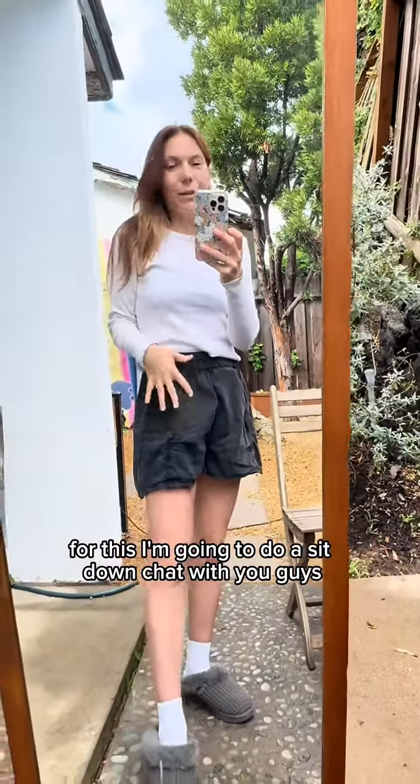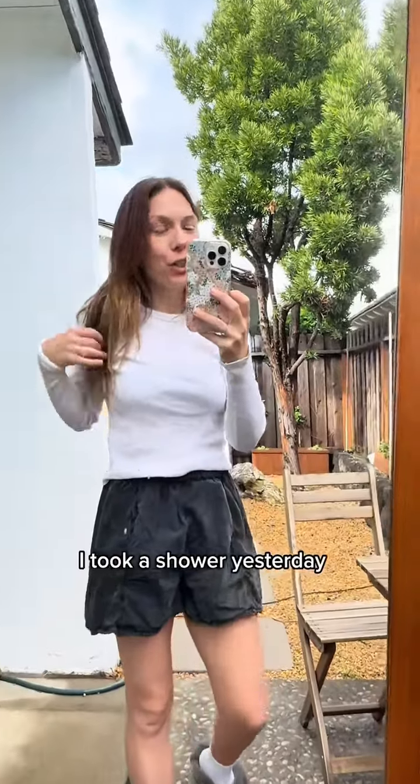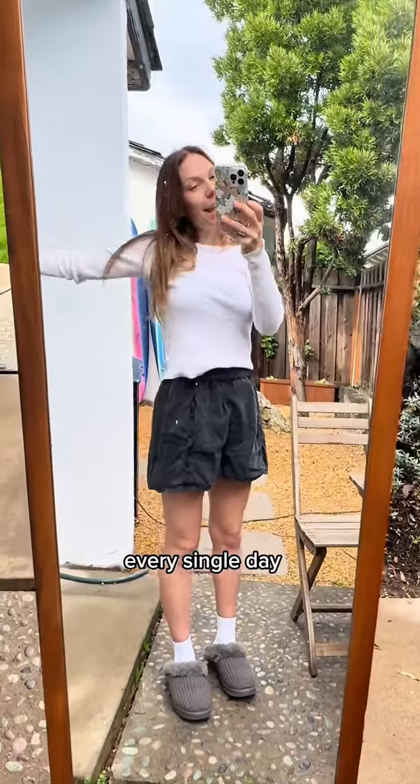I'm going to do a sit-down chat with you guys. I'm outside, I'm feeling so much better. I took a shower yesterday and things are just getting a little bit easier every single day.